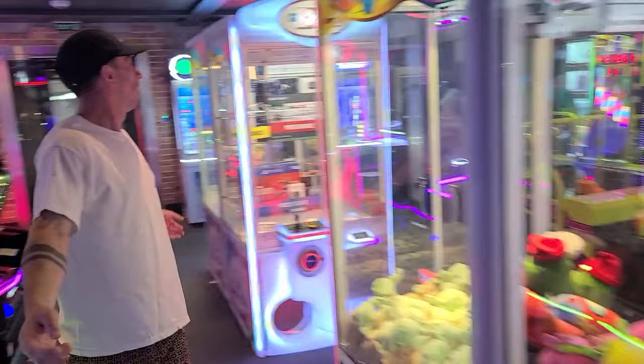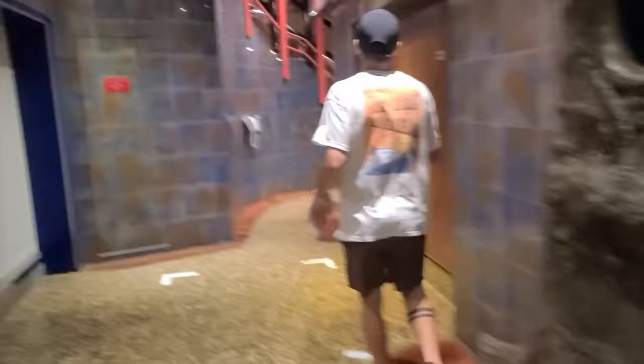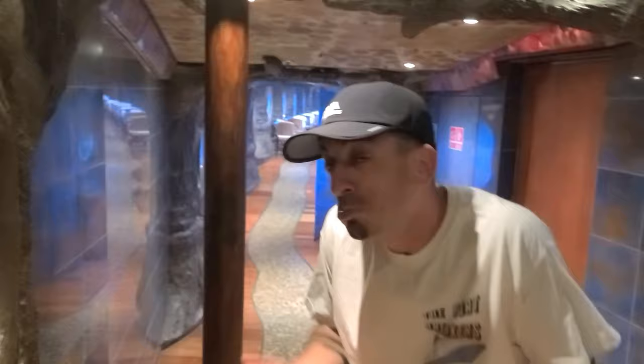Next we have the Enchanted Forest — a little seating area supposed to resemble a forest from a mythological book. It's a cool place to check out with some couches and seating areas. And in the Enchanted Forest there is Circle C, which is the Kids Club on board. Your kids can go in there, check in, and you don't have to worry about them for the entire day.